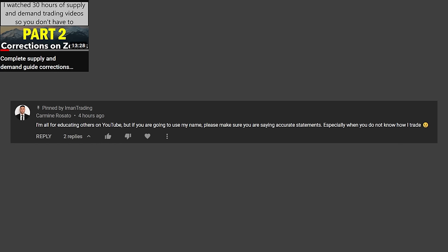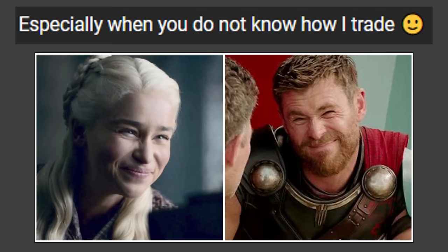I'm all for educating others on YouTube, but if you're going to use my name, please make sure you are saying accurate statements, especially when you do not know how I trade — smiley face. Don't end a passive-aggressive comment with a smiley face. I used to watch his videos when I was a beginner and was susceptible to the belief that a guy on the internet could teach me how to be a profitable trader. I'd enthusiastically take notes, go practice on a chart, find it working 10% of the time at best, and think I was the problem. It's not the system that's flawed, it's me — I just drew the zone incorrectly. Time to watch another video.